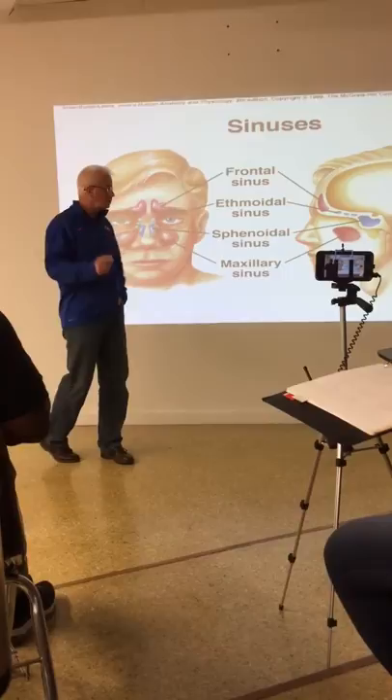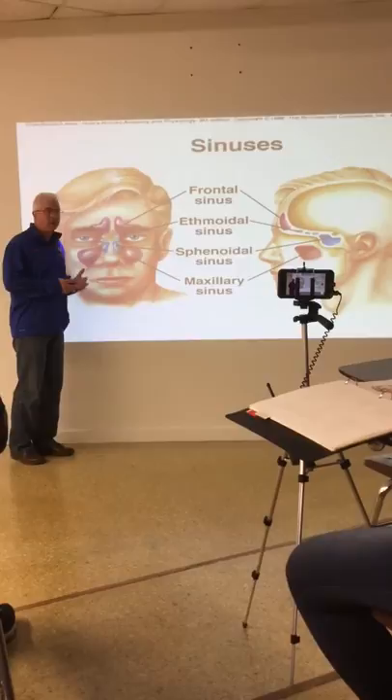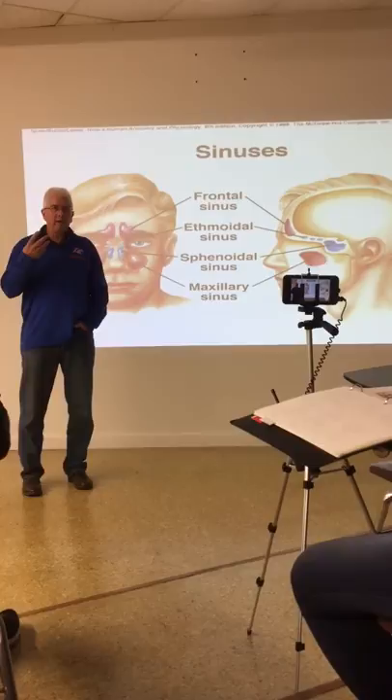Those bones are the frontal, the ethmoid, the sphenoid, and the maxillary. These are the four bones within the skull that have sinuses in them. They're all interconnected and they're also connected into the nasal cavity. So when you get an infection in the epithelium of your nasal cavity, this infection will make its way into these sinuses.